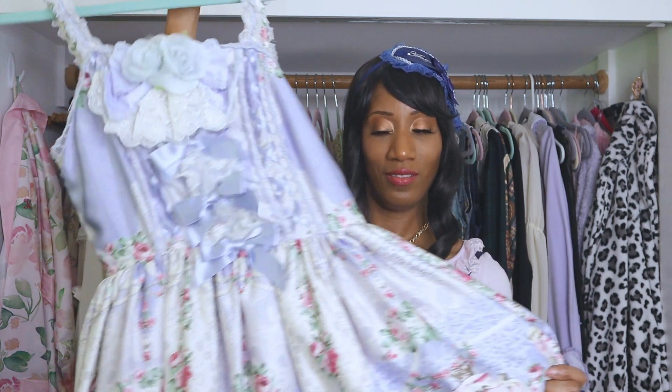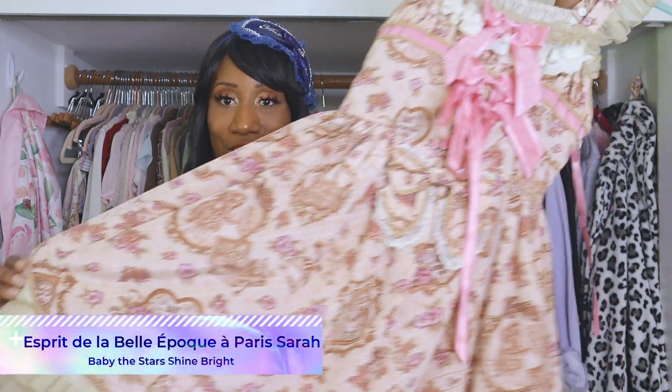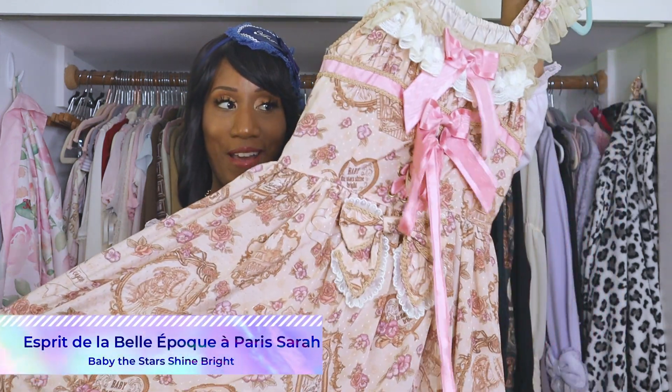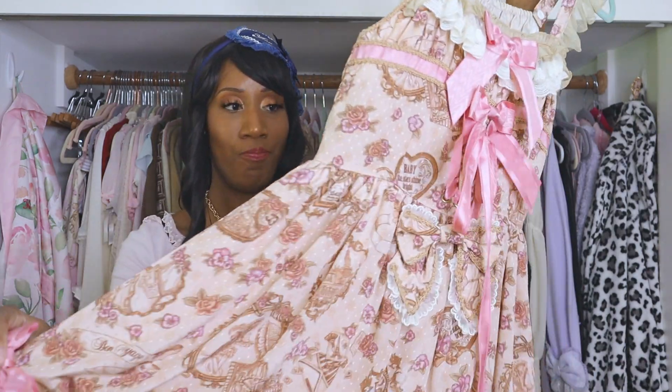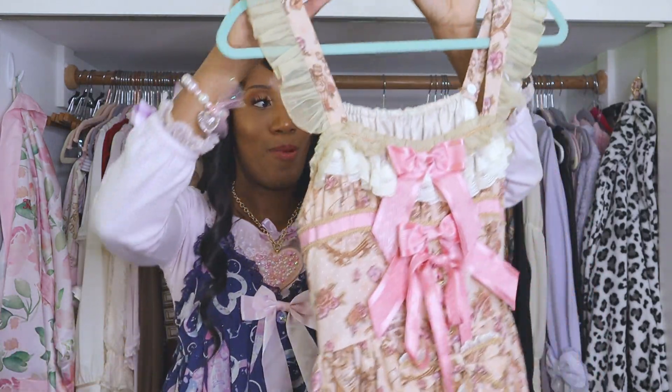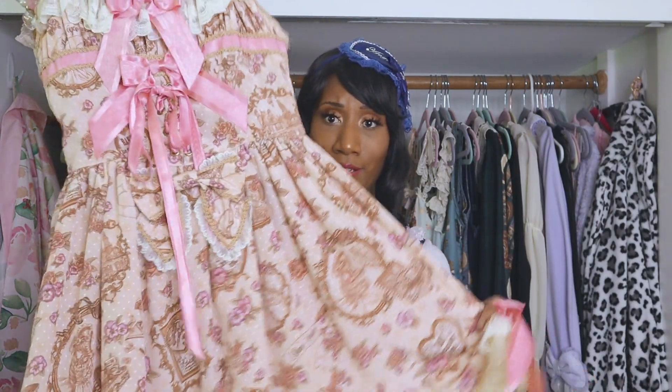Next up is a dress from Baby whose name I don't know because I didn't add it to my wardrobe list — I don't always practice what I preach. It's in the pink colorway, though it kind of looks brown. I bought it secondhand a couple months ago, got it for a really good deal, and I think it's really pretty.